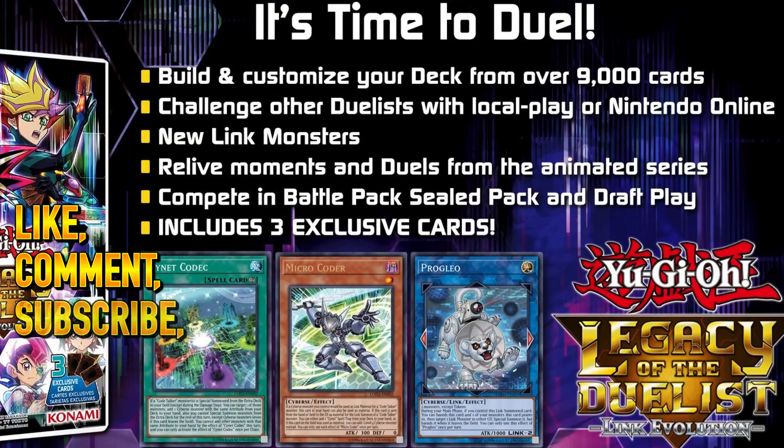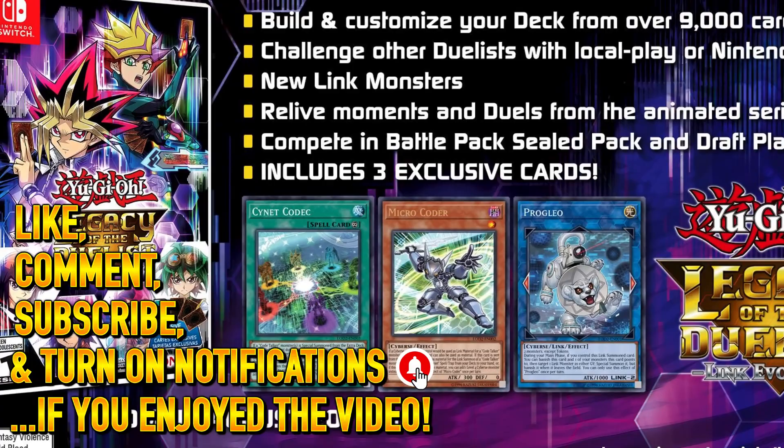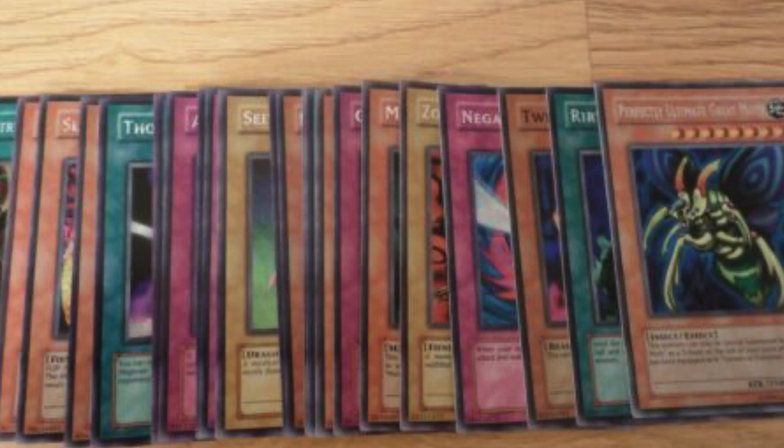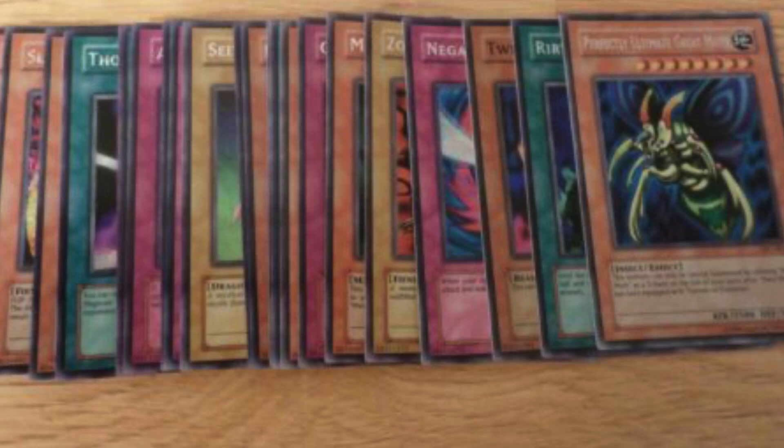Yu-Gi-Oh! video games are known for having promotional cards alongside them, at least the physical versions of the games. Although many people usually bought Yu-Gi-Oh! games for the game itself, in some instances people were probably more interested in the promotional cards instead. Due to this, the topic remains an interesting one when looking at it in a historical way, and so in this video we'll be covering the entire history of promotional cards included in Yu-Gi-Oh! video games for the TCG in the North American region, and we'll also be discussing how relevant, or not so relevant, these cards have been for the TCG.